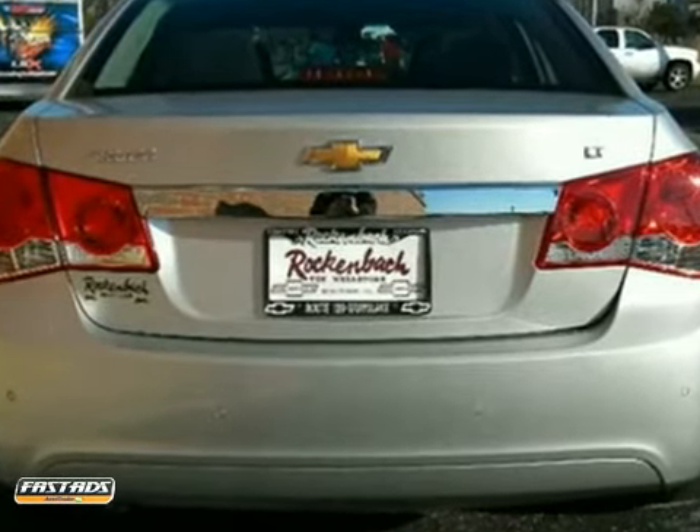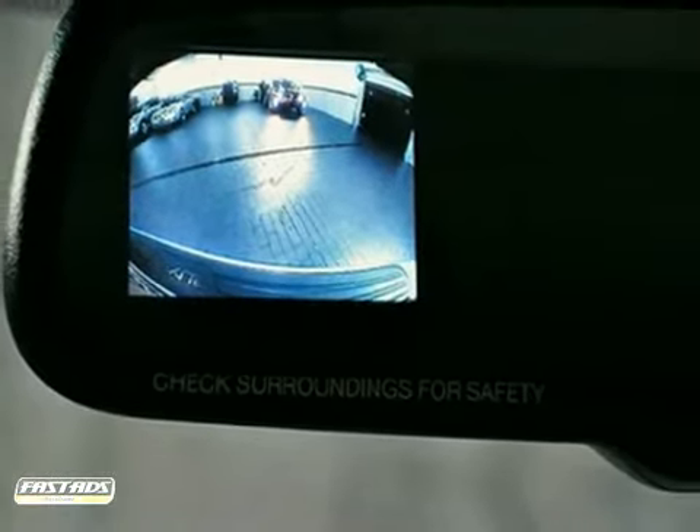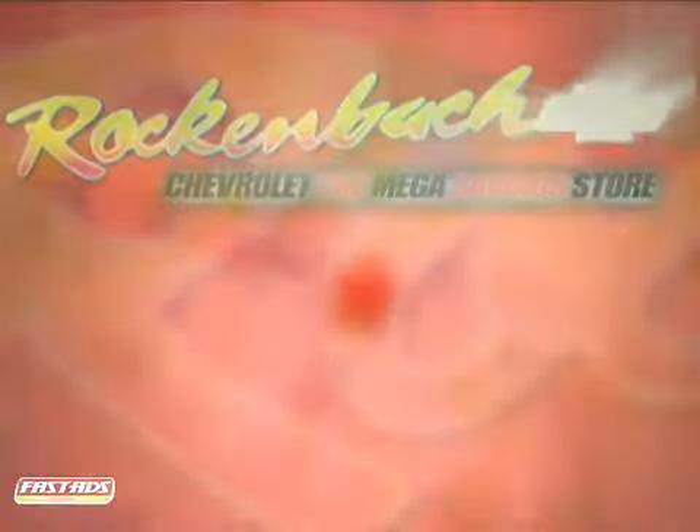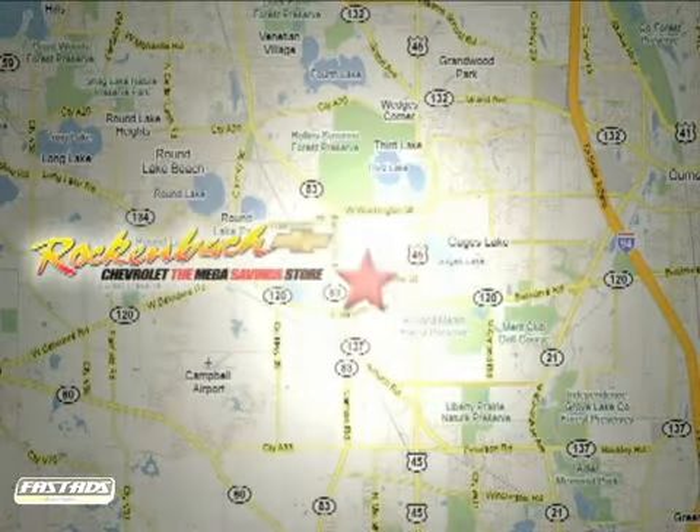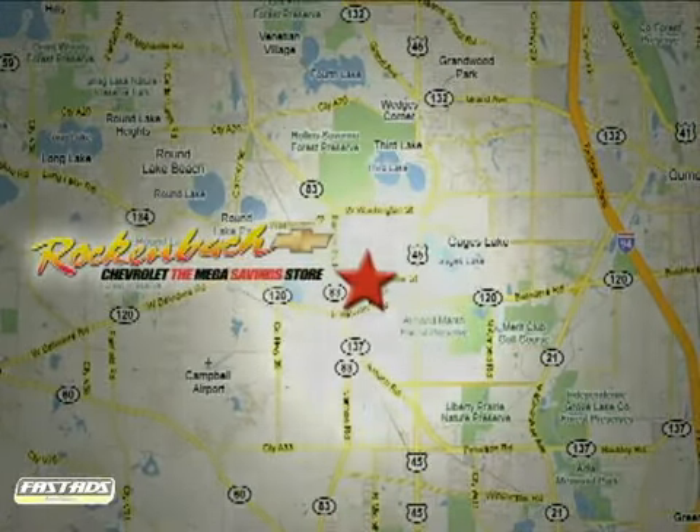Please your driving senses and come in for a test drive today. That's Rock & Box Chevrolet. We're conveniently located at 1000 East Belvedere Road in Grayslake, Illinois, between routes 83 and 45.